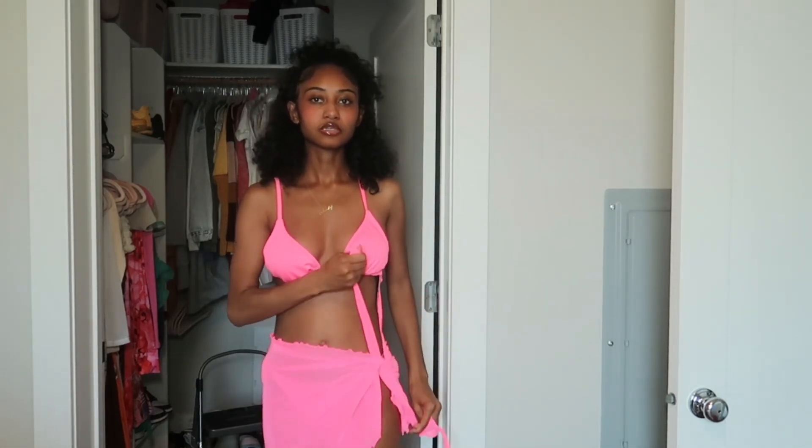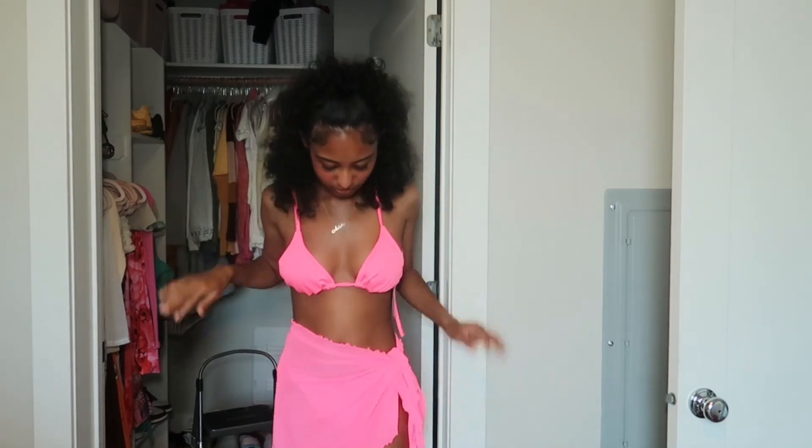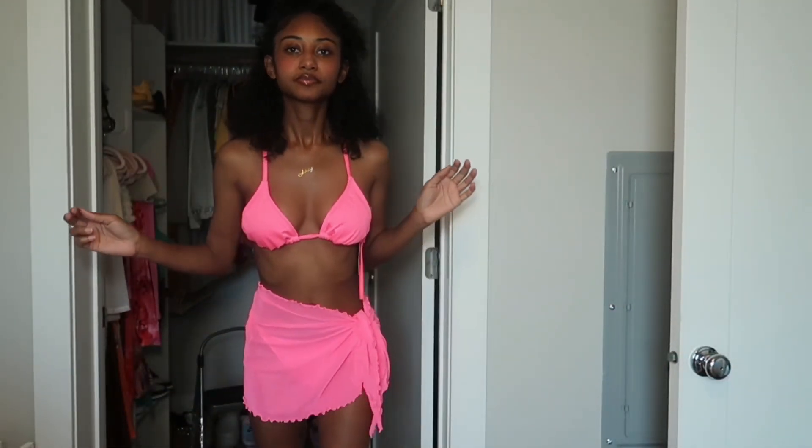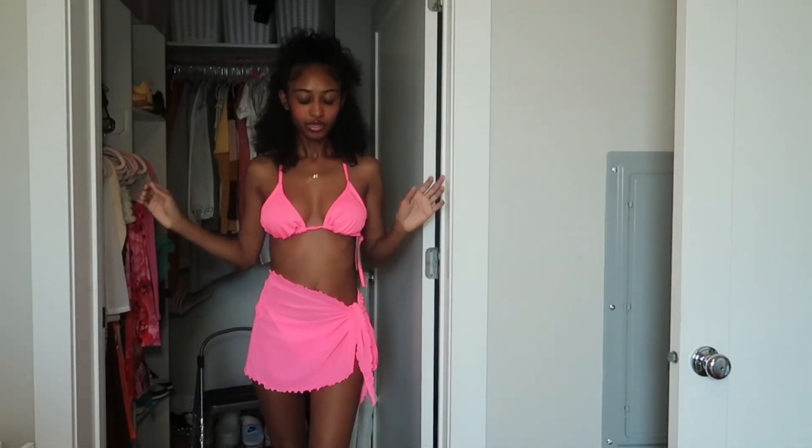I'm gonna have to lower my camera for some of these. Let me lower it just so you can see the skirt. This is super cute — I really like this one.